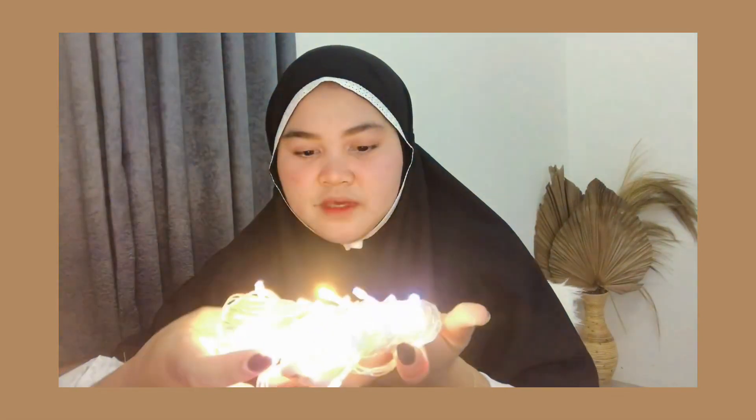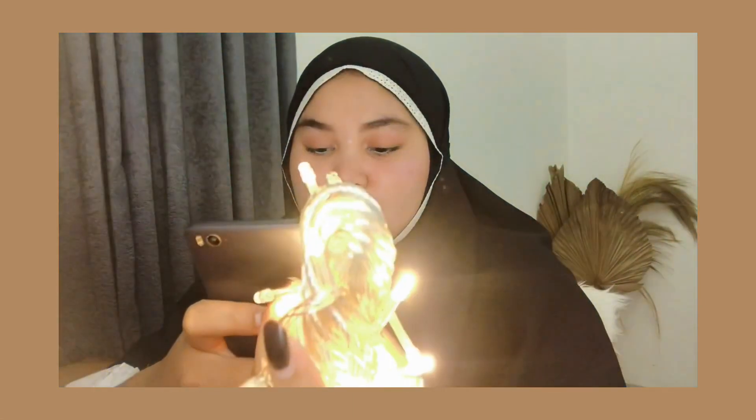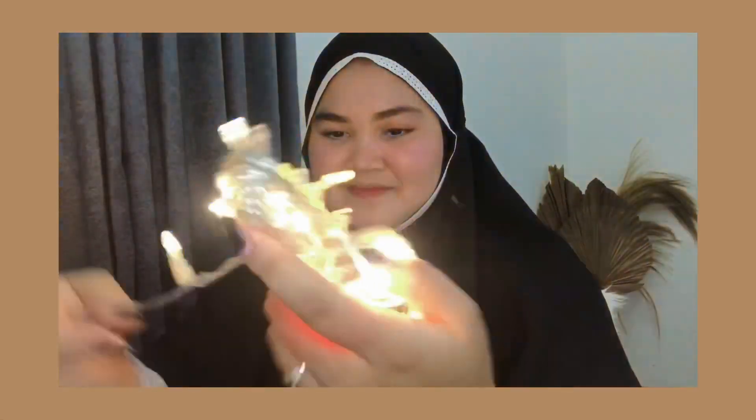Ternyata putih sama kuning gitu ya. Padahal aku pesennya itu warna kuning doang, warm white gitu, tapi yaudahlah, bagus juga. Ini panjang lampunya 10 meter dan harganya murah banget. Ini lagi promosi, cuman Rp11.500. Murah kan? Free ongkir lagi. Oke, lanjut paket yang kedua.